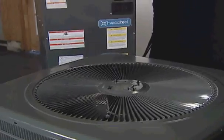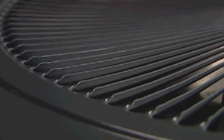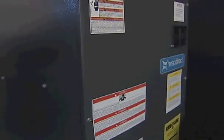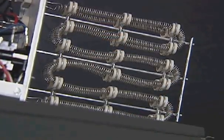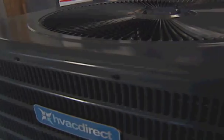Complete with a direct drive multi-speed motor allowing for air volume variation for heating and cooling applications, an energy-efficient compressor, and a unique louvered sound control top for quiet operation, the complete split system heat pumps offer quality and durability while being performance certified in accordance with the Air Conditioning and Refrigeration Institute.